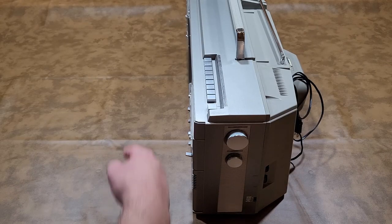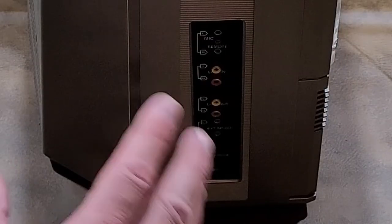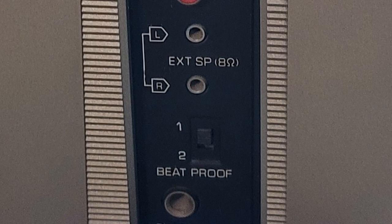Now let's take a look at the left side. On this left side of the system, you have the external connections: the remote jack, external mic left and right, line-out jacks, headphone jacks, and an external speaker. You also have this thing called a beat proof switch — one or two. What I've read about that is when you're recording an AM broadcast and you hear a piping sound, you switch it to one or two and it cuts out the piping sound. I've never seen that on any boom box I've ever owned — let me know in the comments if you know what that is or if you've ever seen it before.